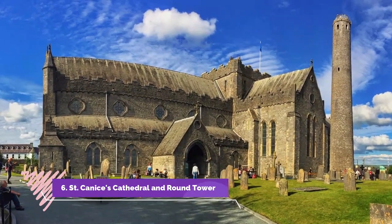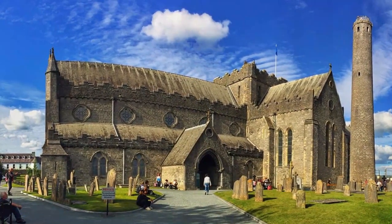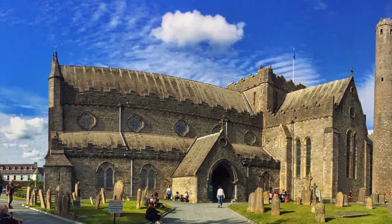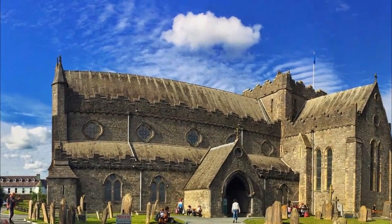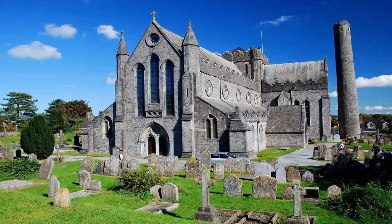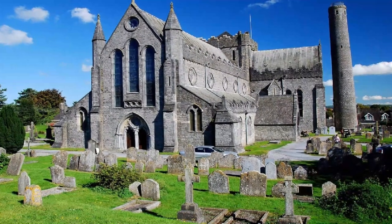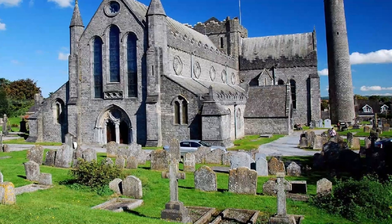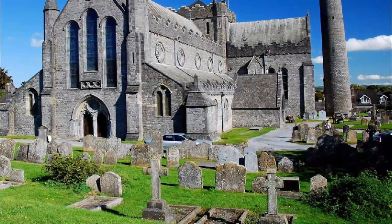St. Canice's Cathedral and Round Tower. The entrancingly Gothic St. Canice's Cathedral lies just off Vicar Street at the north end of town, a mere five-minute walk from Rothe House. This is one of the most popular visitor and heritage sites in Ireland. The building of this prominent cathedral took years — from about 1251 to 1820, to be exact. Interestingly, it was erected on the site of an earlier church.